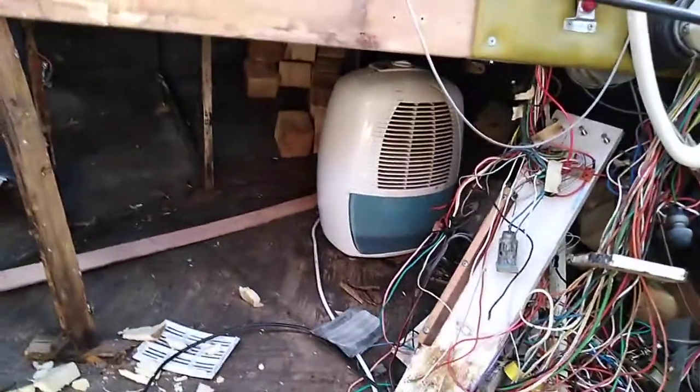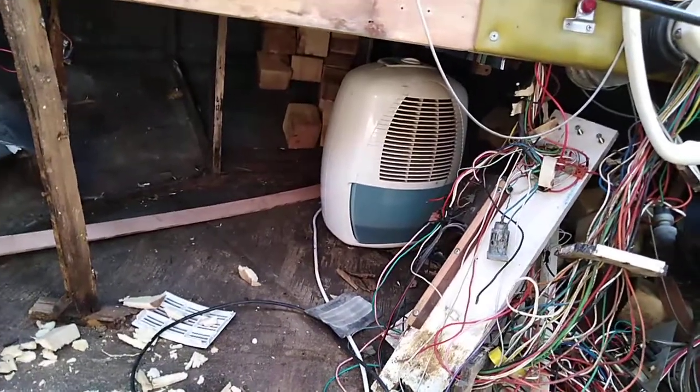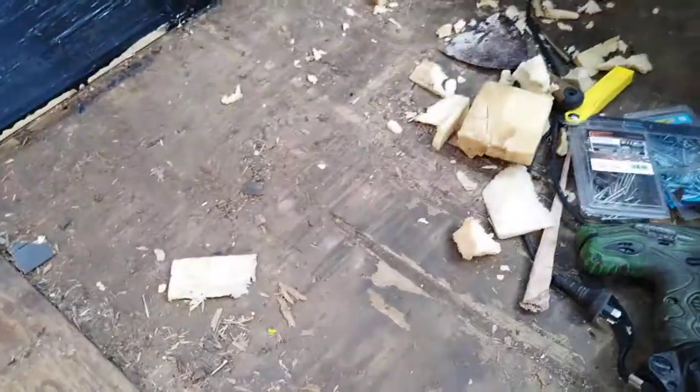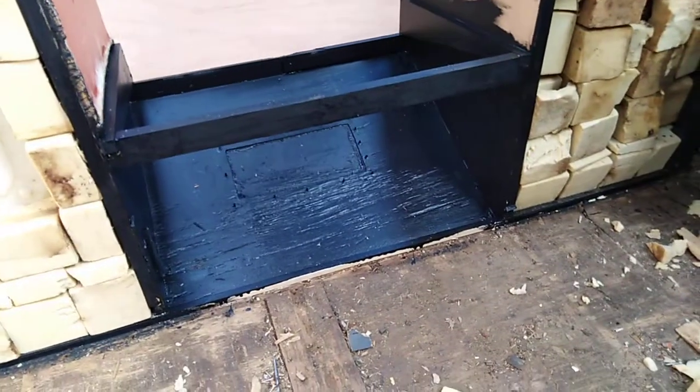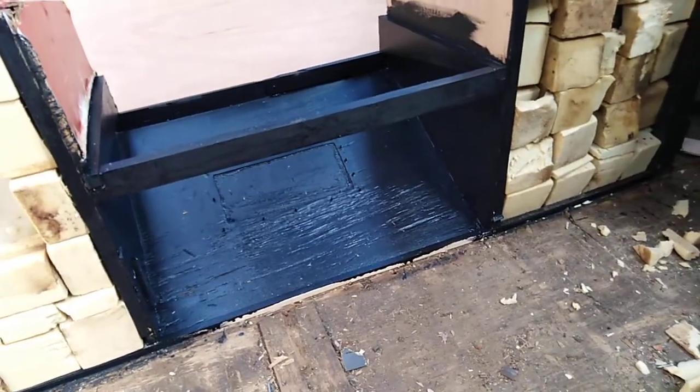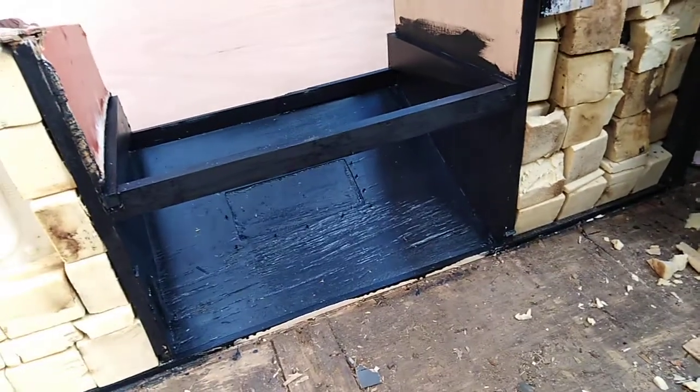The dehumidifier is still sucking water out of it, almost two months on. But the floor's still in a reasonable condition. I've just primed and put a coat of paint on everything to make it live a bit longer.